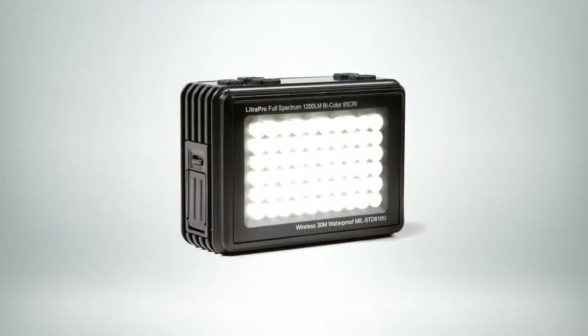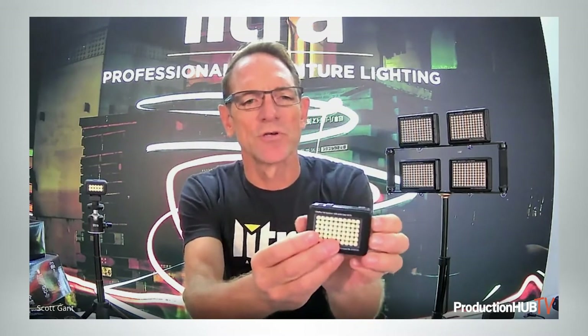You move up to our next product, which is probably our most popular — it's the Lytra Pro. This will actually go down to 90 feet. It's 95 CRI. It'll go from 3,000 Kelvin up to 6,000 Kelvin, Bluetooth controllable, and tiny. 1,200 lumens can pump out of this thing. You could put one on top of a camera, you could do three-point lighting. This is by far our most popular light.